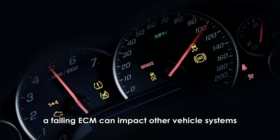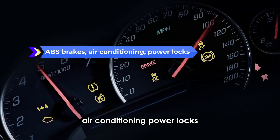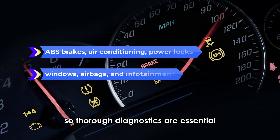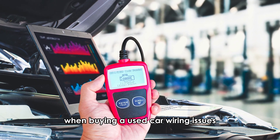A failing ECM can impact other vehicle systems such as ABS brakes, air conditioning, power locks, windows, airbags, and infotainment. So thorough diagnostics are essential. Checking the ECM's condition is particularly important when buying a used car.